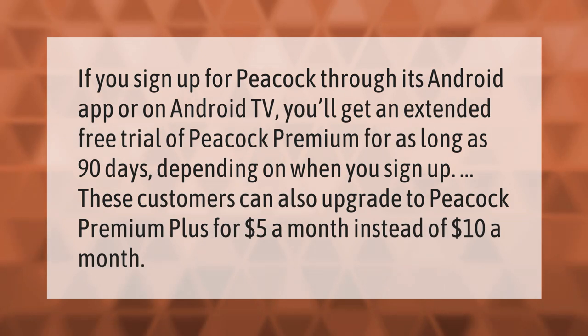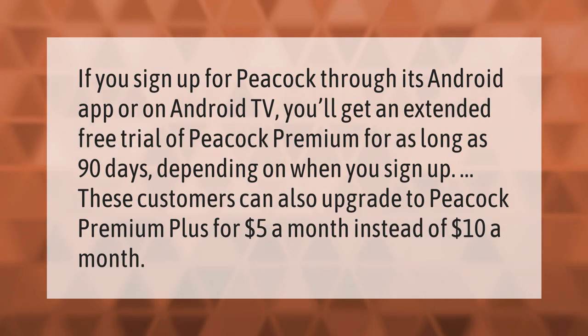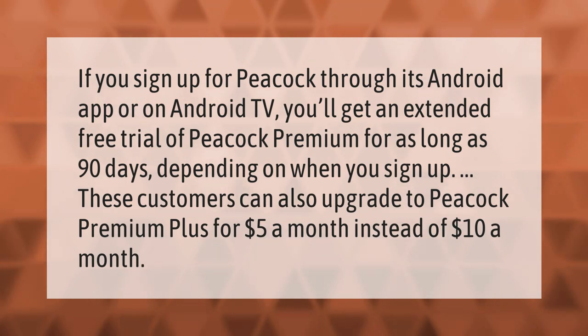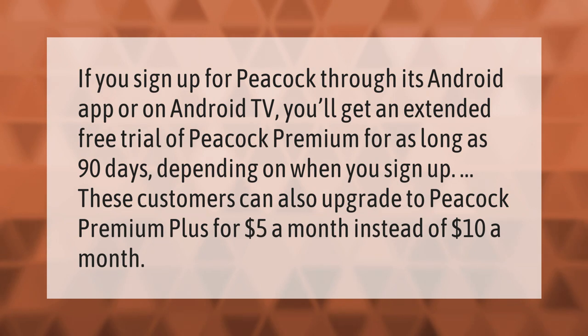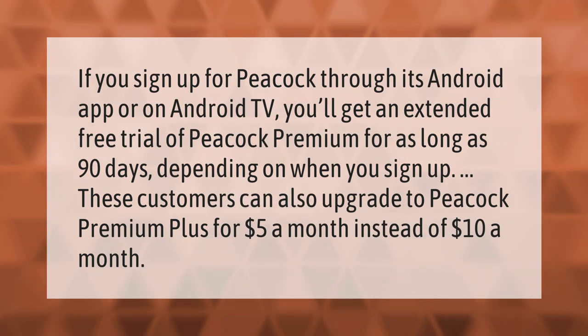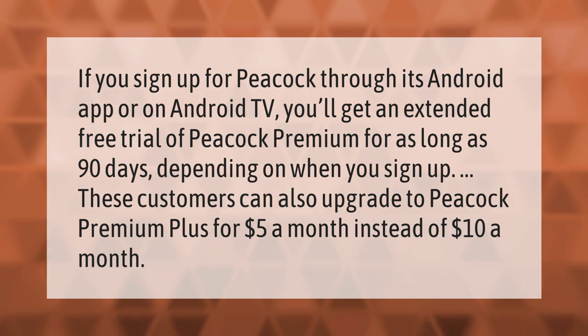If you sign up for Peacock through its Android app or on Android TV, you'll get an extended free trial of Peacock Premium for as long as 90 days, depending on when you sign up. These customers can also upgrade to Peacock Premium Plus for five dollars a month instead of ten dollars a month.